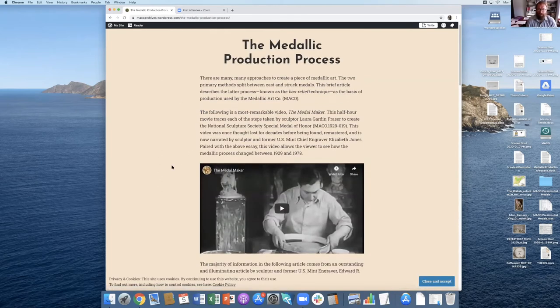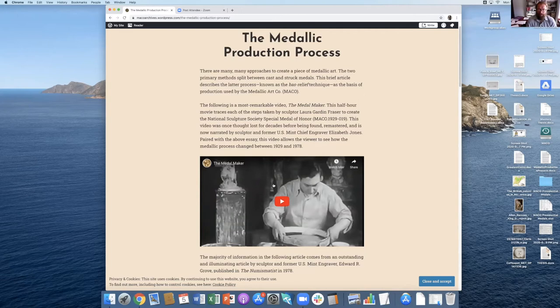The medallic production process: if you haven't watched 'The Medal Maker,' it's an absolutely incredible movie — half an hour long, made in 1929, and it shows Laura Gardin Fraser creating the National Sculpture Society's Special Medal of Honor. Please do watch it. It really documents how a medal is made from a blank canvas through the whole artistic process, and then what Mako or a similar manufacturing company would do with it. This medal was actually made by Mako, so you get to see video of Mako actually making the medal in 1929.